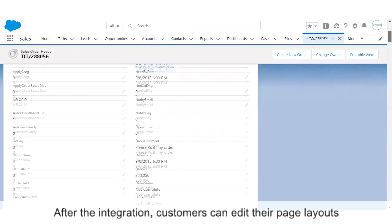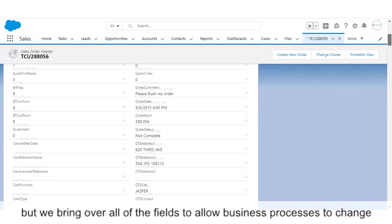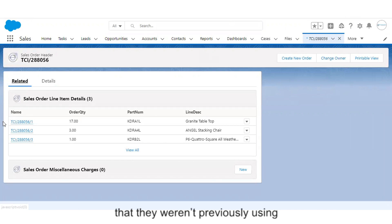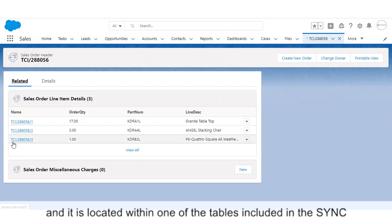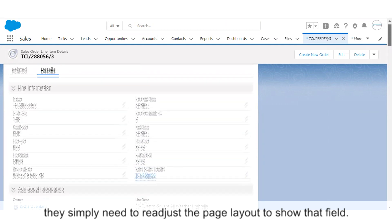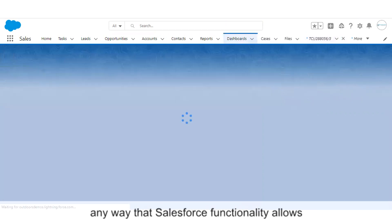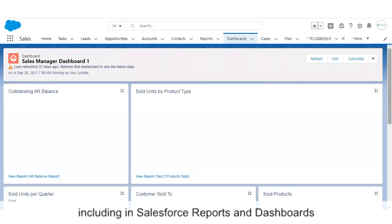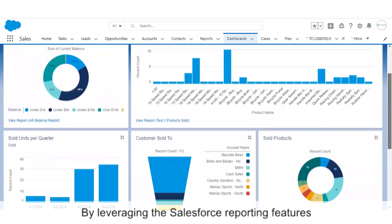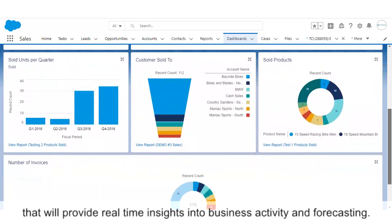After the integration, customers can edit their page layouts to hide or restrict view access as they desire, but we bring over all of the fields to allow business processes to change without affecting the sync. For instance, if in the future someone wants to use a field that they weren't previously using that's located within one of the tables already included in the sync, they simply need to readjust their page layouts to show that field. All of the information included in the sync becomes native to the new system, allowing Salesforce users to manipulate the data any way that Salesforce functionality allows, including in Salesforce reports and dashboards. It can also be used with other third-party apps. By leveraging Salesforce's reporting features, sync users can create meaningful reports that provide real-time insights into business activity and forecasting.